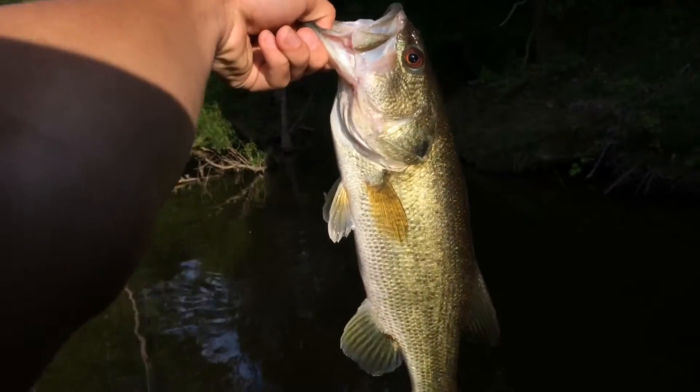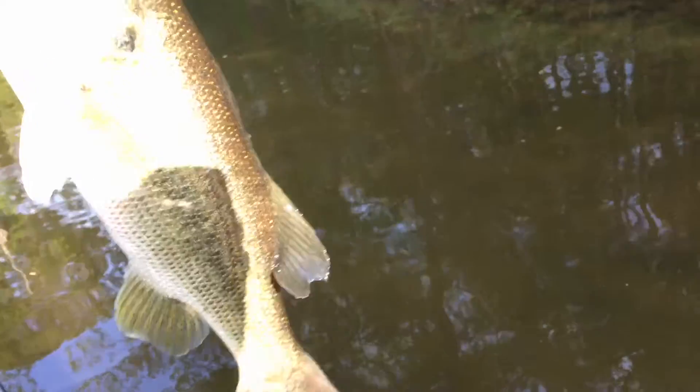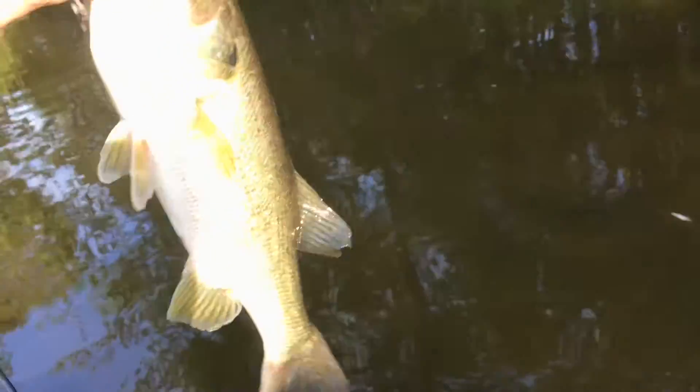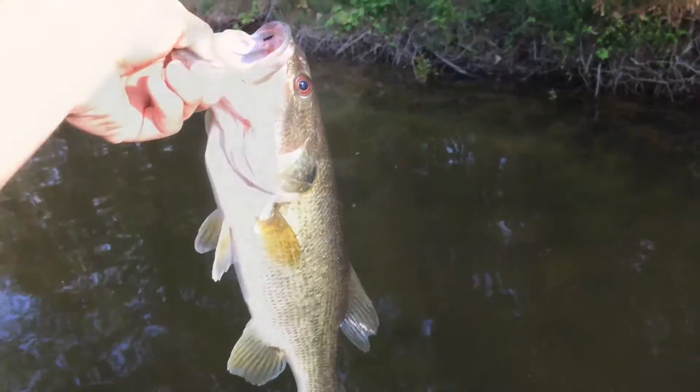Alright guys, first fish of the day! It's a pretty good size bass, probably about four or five pounds — a skinny one, but still a beautiful fish nonetheless. Let's get a release on her.